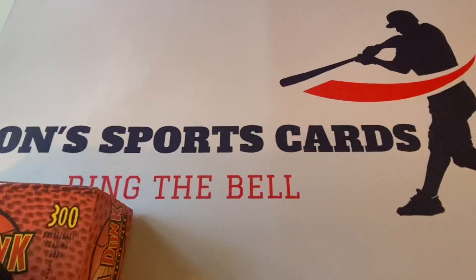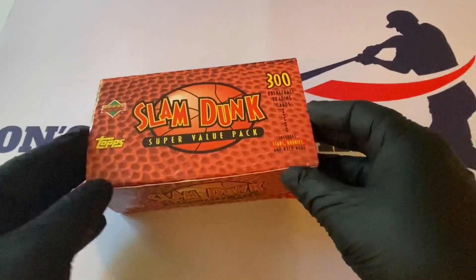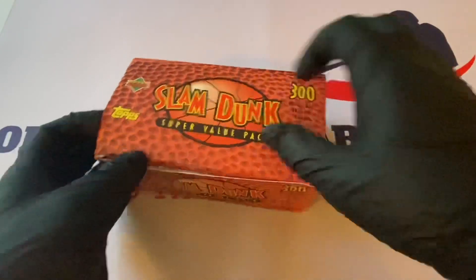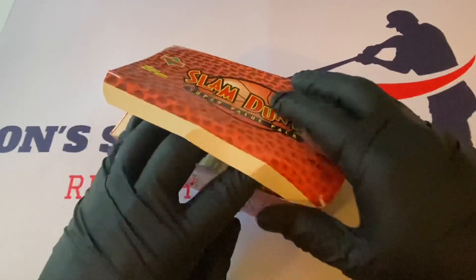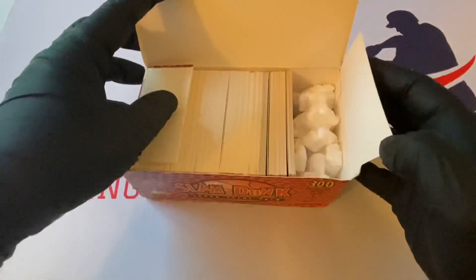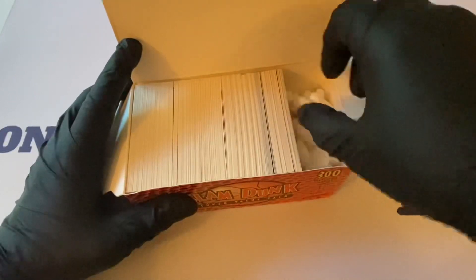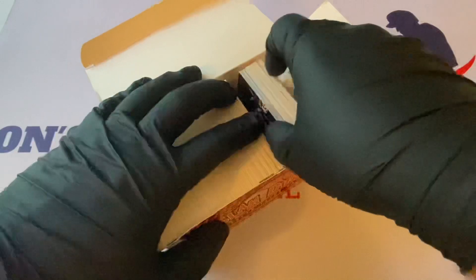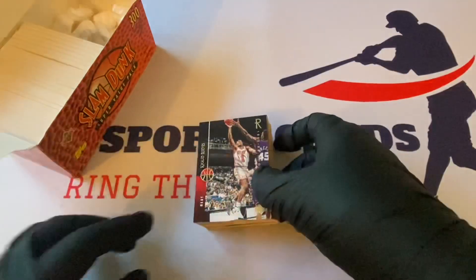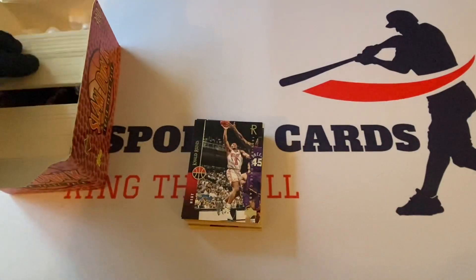Sometimes these come with packs inside, and if so that's a good sign everything is authentic. I've never seen this kind of interior before, and I'm wondering if this was opened and then resealed. If it is, I'm going to contact eBay, because that's not right. Again, it's my first time opening this product so I don't know what to expect. There are a lot of Topps cards in here — Topps Gold. Maybe we'll get something good.